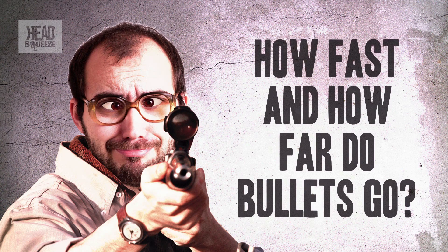How fast and how far do bullets go? Let's start with the basics. How far you can throw something depends on how hard you chuck it and the shape and the mass of the thing itself, and what's true for cricket balls and screwed up bits of paper is also true for bullets.